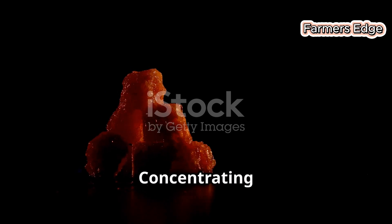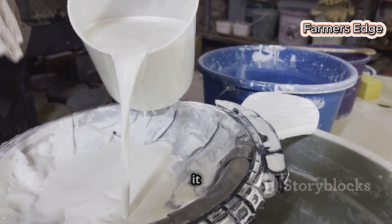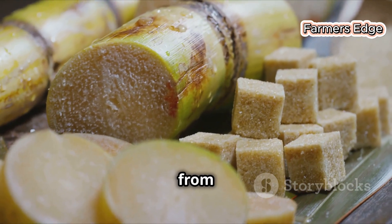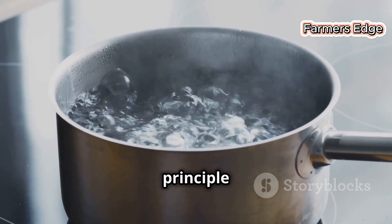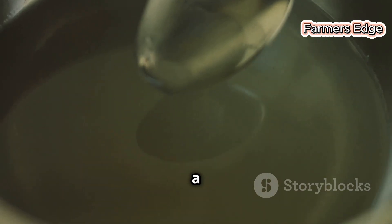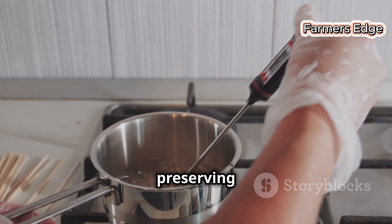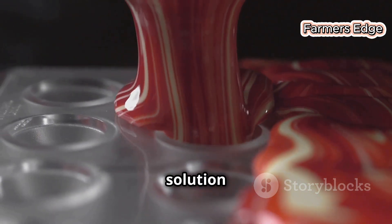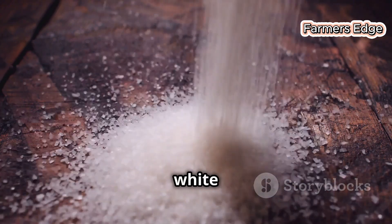Remember all that liquid we added earlier? It's time to bid it farewell. We use a device called a triple-effect evaporator to remove excess water from the sugar solution. The evaporator heats the sugar solution in stages, each stage at a lower pressure, allowing the water to evaporate at lower temperatures — saving energy and preserving the sugar's delicate flavor. As the water evaporates, the sugar solution becomes more and more concentrated, getting closer to those sparkling white crystals.